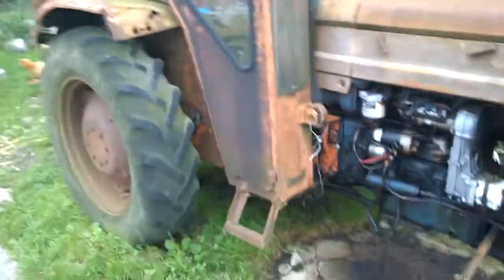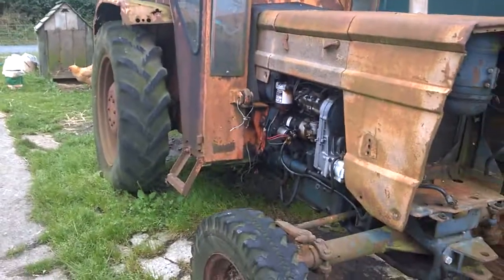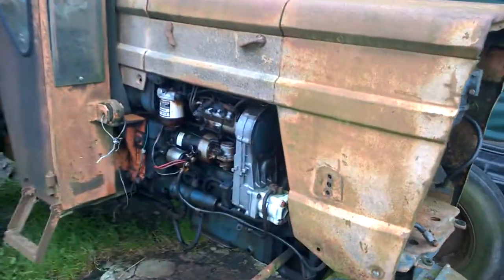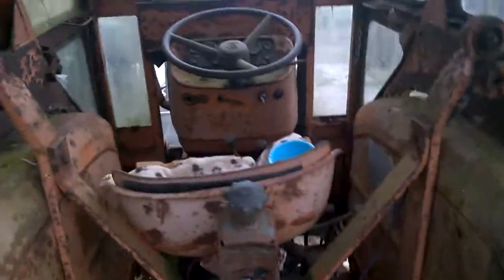The time has come. The Universal tractor will be sold in Holsworthy on reasonable boots. It starts, and the engine looks fairly clean. Inside the cab is all okay. There's the registration number — all okay.